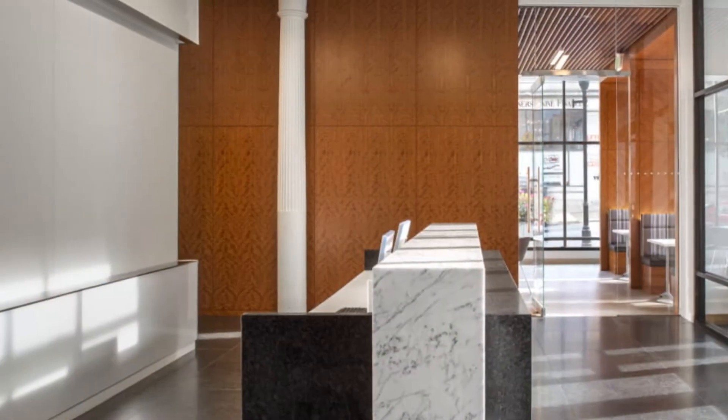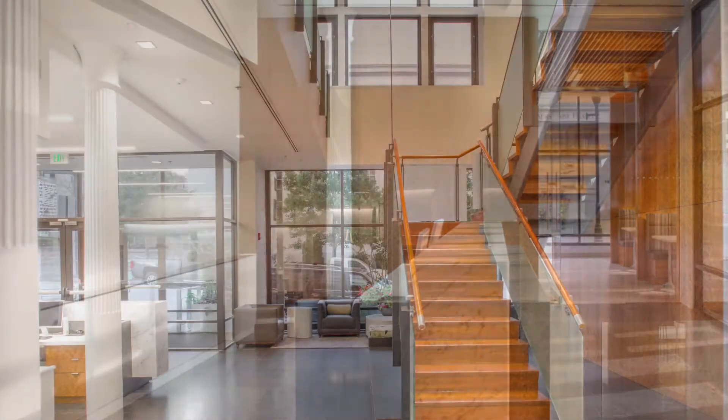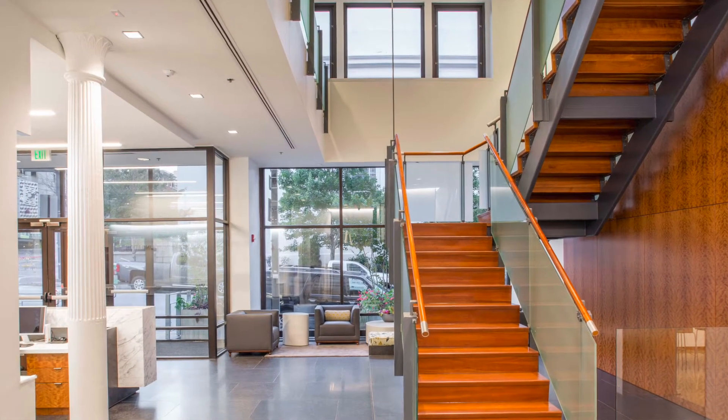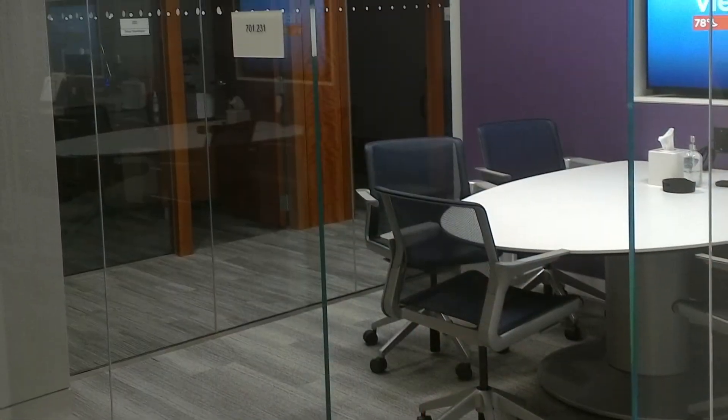Kensington Glass Arts was contracted by Southway Builders to do the interior glazing at a not-for-profit organization. It was a historic building that you could tell, when you first walked into it, had a lot of potential. Previous construction, however, made it extremely dark and dim.